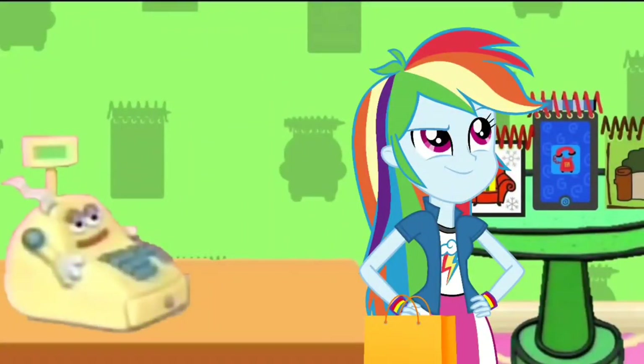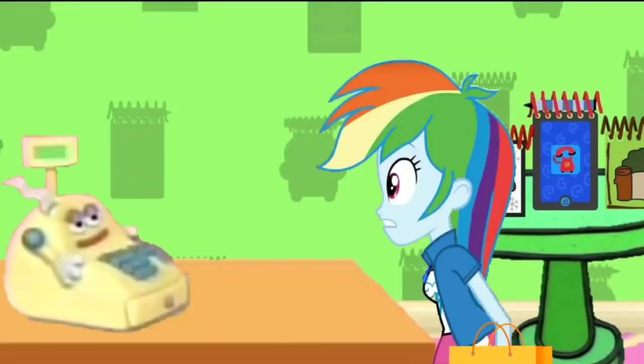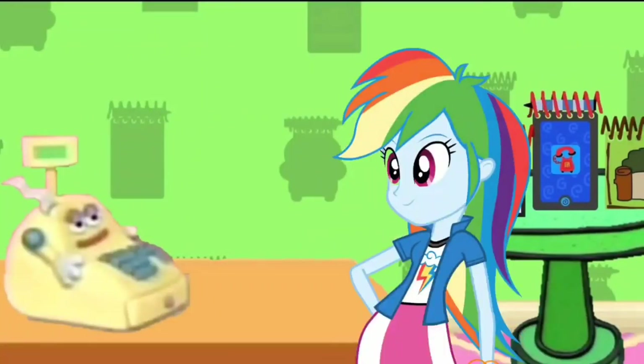Hello? Anyone here? I would like to purchase some two notebooks, please. Would you like to purchase something, Rainbow Dash? Oh yes, I would like to purchase two notebooks, please.